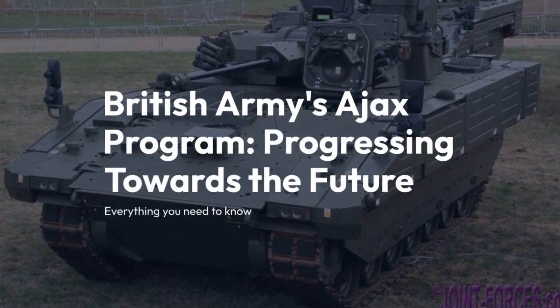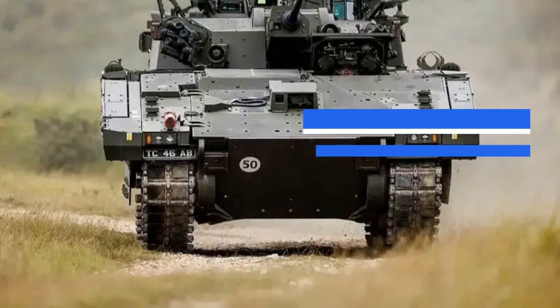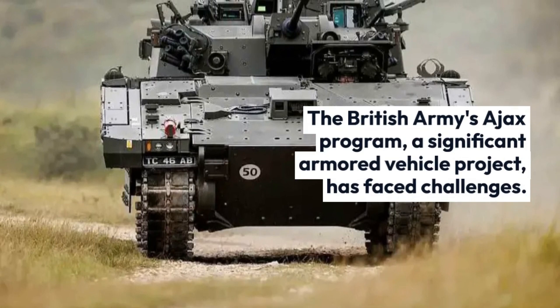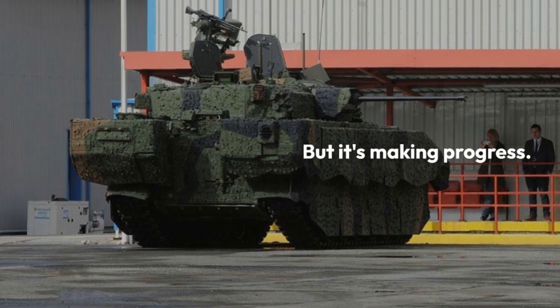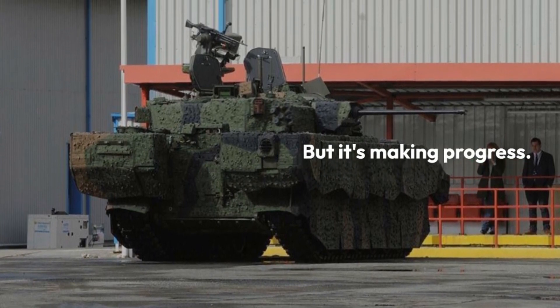The British Army's AJAX program, a significant armored vehicle project, has faced challenges. But it's making progress.